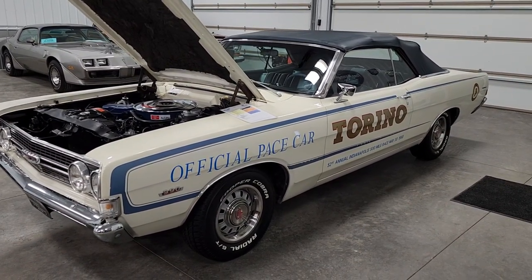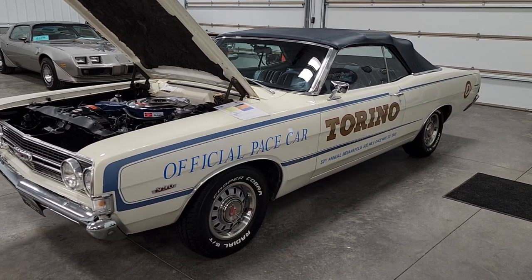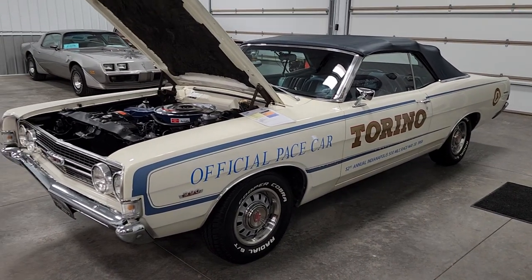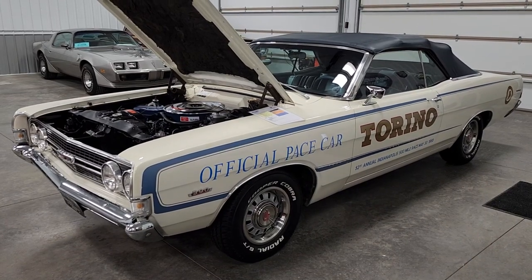The instrument panel in the car looks amazing and is still in great shape. Factory tachometer — this is a one-of-one car. It states right on the build sheet it's the only one built with a tachometer. According to the Marty report, it's one of one Torino.